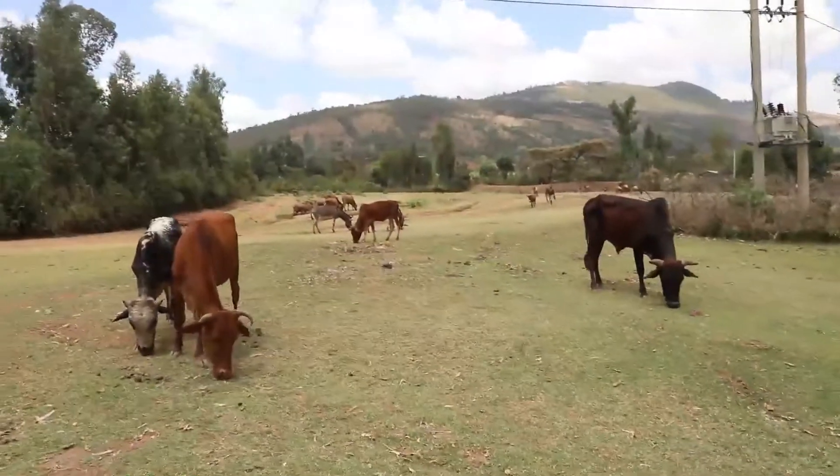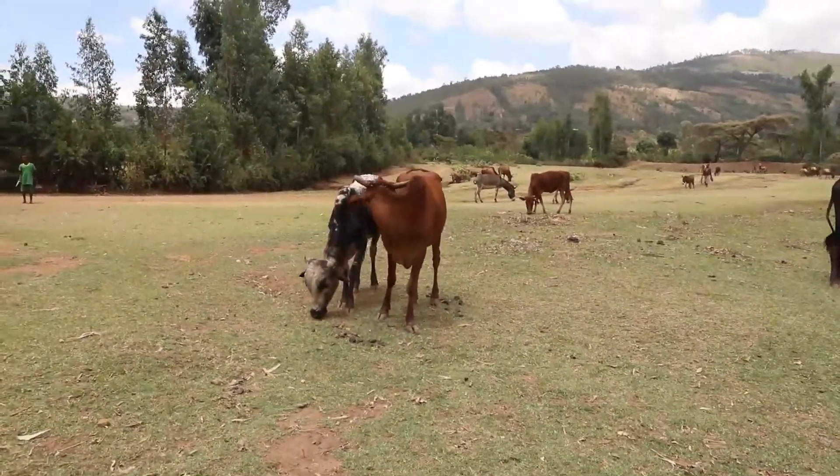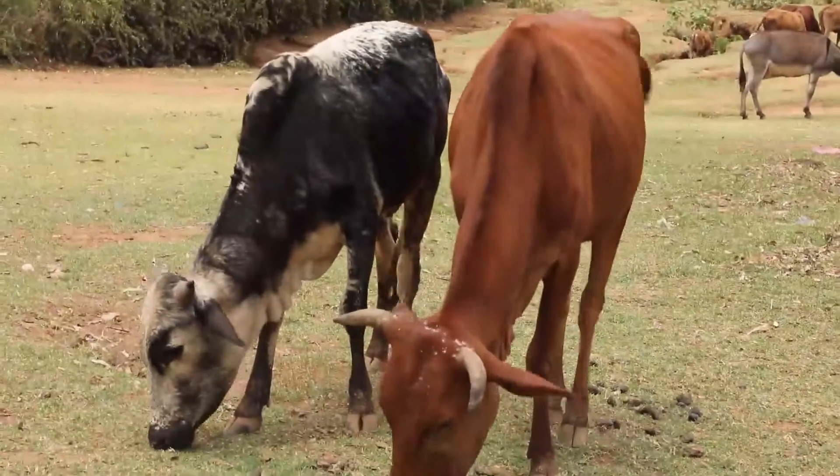In addition, the approach reduces the burden on women who collect fodder for livestock feeding and puts an end to open grazing.